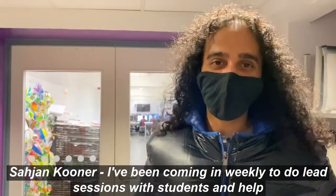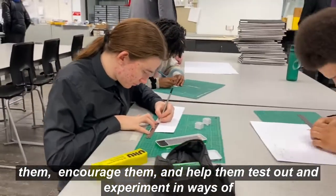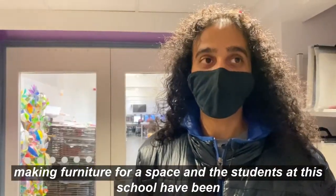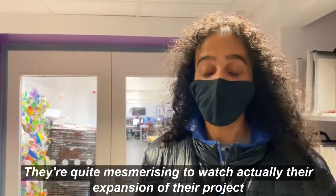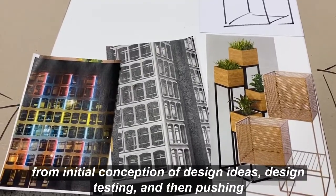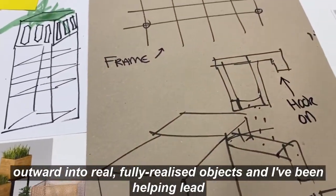I've been coming in weekly to lead sessions with the students, encourage them and help them test out and experiment with ways of making furniture for a space. The students at this school have been incredible. It's quite mesmerising to watch the expansion of their project — from the initial conception of design ideas, design testing, and then pushing that outward into fully realised objects.